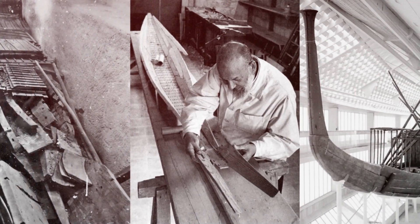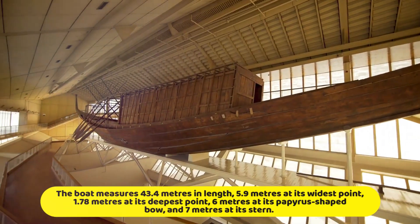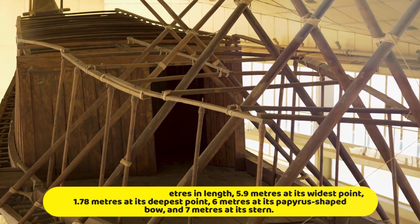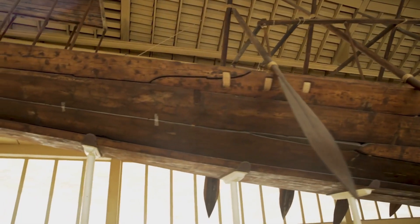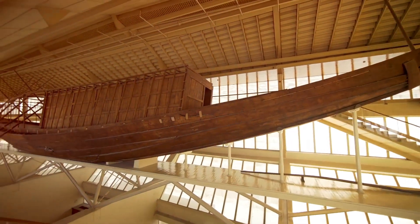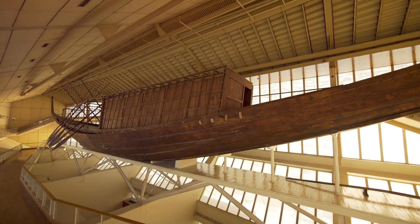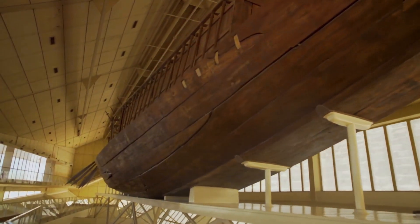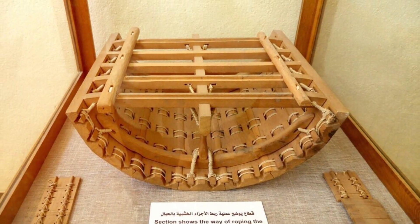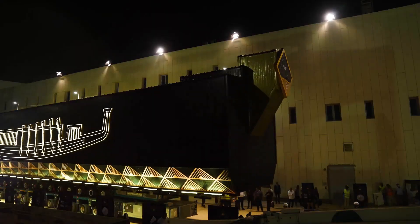Seasoned Egyptian restorer Haj Ahmed Youssef worked on the boat. It measures 43.4 meters in length, 5.9 meters at its widest point, 1.78 meters at its steepest point, 6 meters at its papyrus-shaped bow, and 7 meters at its stern. The boat has 10 oars, 5 on each side, with lengths ranging from 6.5 to 8.5 meters. The main cabin is located in front of the captain's cabin. The boat weighs about 45 tons, and the rudder is made of two substantial oars. This vessel was constructed without the use of any metal nails — the ancient Egyptians used the rope technique. The boat is currently on permanent display in the Khufu Boats Museum, a section of the Grand Egyptian Museum, where restoration work is ongoing.